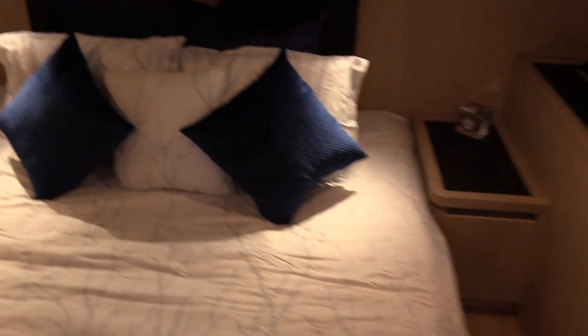Now as you work down below, this will be our master stateroom — full beam, I might add. We're pushing about 21 and a half feet wide on this boat, 45 foot overall, carrying about a three and a half foot draft. Got a nice office area, and all the way over to port you'll see the master head. Really nice comfortable staterooms.